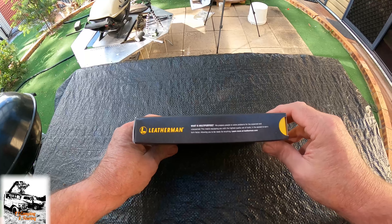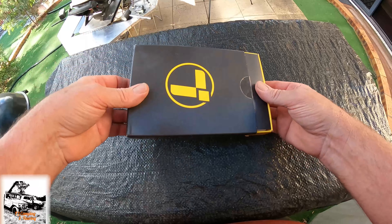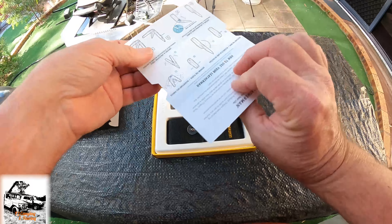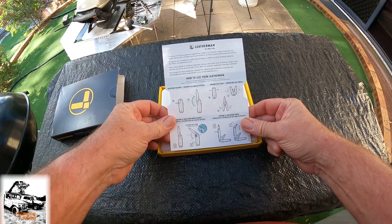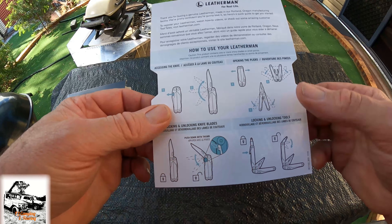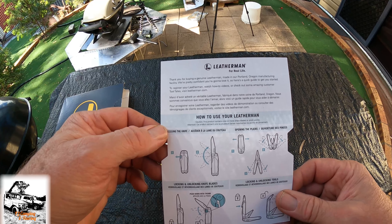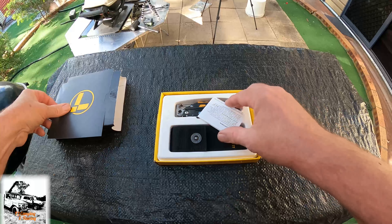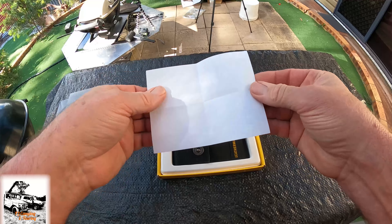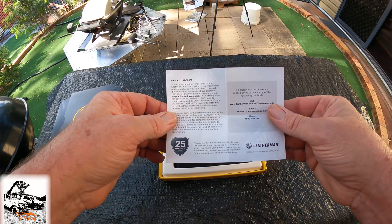It's called a Signal for a reason because it can help you out in a sticky situation. They're not cheap but they give you a 25-year guarantee, so if you have any trouble with it — and I haven't had any trouble with it — I've had this for over 12 months, probably longer, and it's come in really handy. I carry it around on this little leather thing here that I had made — if you checked out my video about the guy in town that makes Australian-made leather stuff, I might put a link up. I'll show you the knife — let me put the camera on a top-down view.